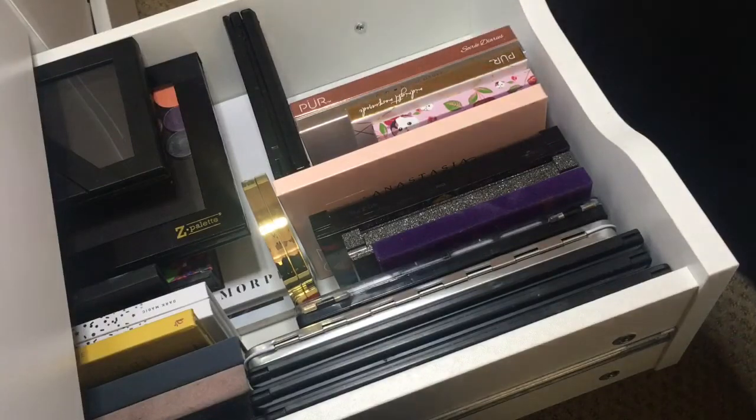Last but not least in this drawer, I have this ELF palette that is massive. I never use this — I think I got it on super sale at Target, like I paid about $4 for this palette. Kaya uses this when we play makeup because it's a cheaper palette, so I let her mess around with it.